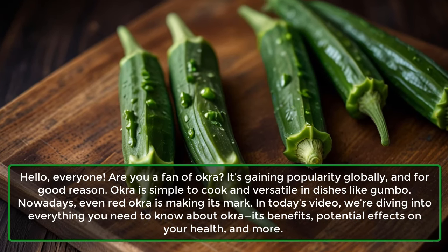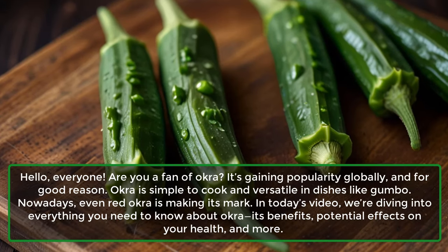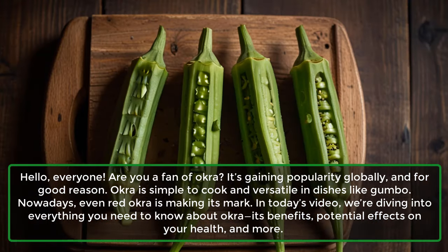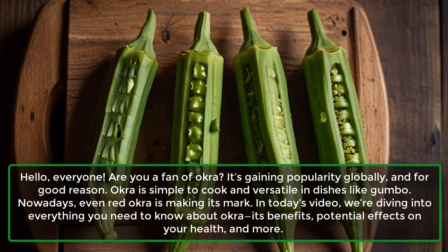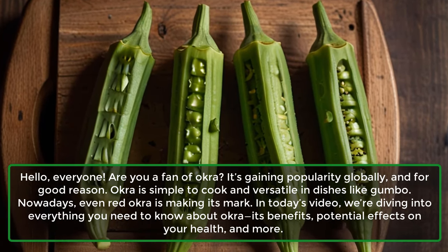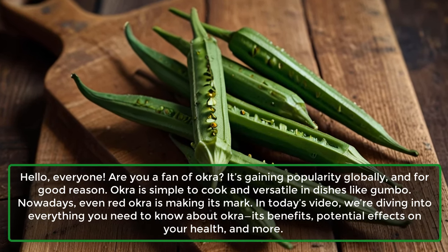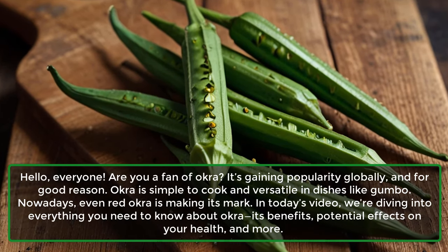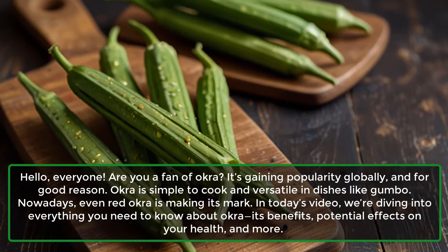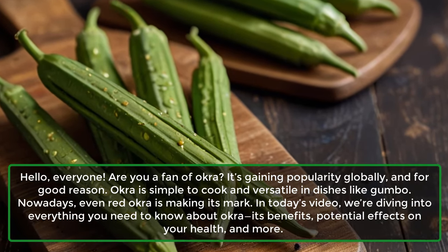Hello, everyone. Are you a fan of okra? It's gaining popularity globally, and for good reason. Okra is simple to cook and versatile in dishes like gumbo. Nowadays, even red okra is making its mark. In today's video, we're diving into everything you need to know about okra, its benefits, potential effects on your health, and more.